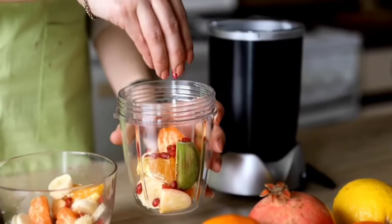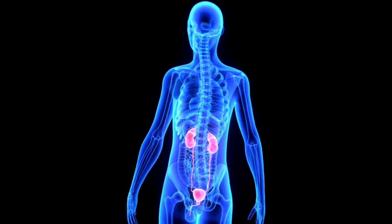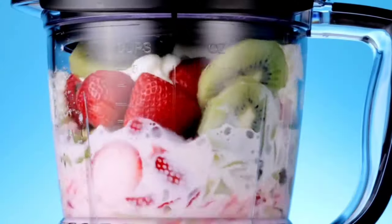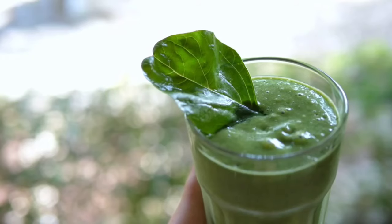Certain vitamins in low-sugar smoothies can contribute to overall better kidney health, ensuring that the kidneys function optimally in their role as the body's primary filtration system. There are a lot of healthy options to choose from, and some of the healthiest ingredients for a low-sugar smoothie include spinach,